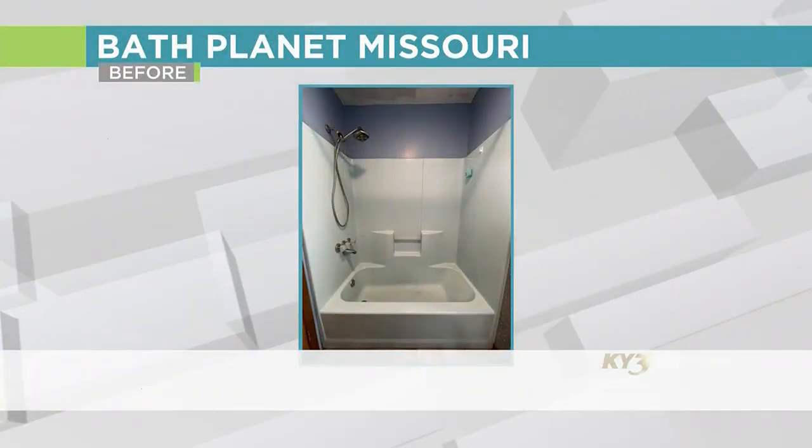It's time for another incredible bathroom transformation with our friends at Bath Planet Missouri. I'm here with Jim Bennett. Hi Jim. Hi Michael. So we have another before and after for you folks, and I absolutely love showing you guys these because I'm personally blown away every time that we get to see one of these.